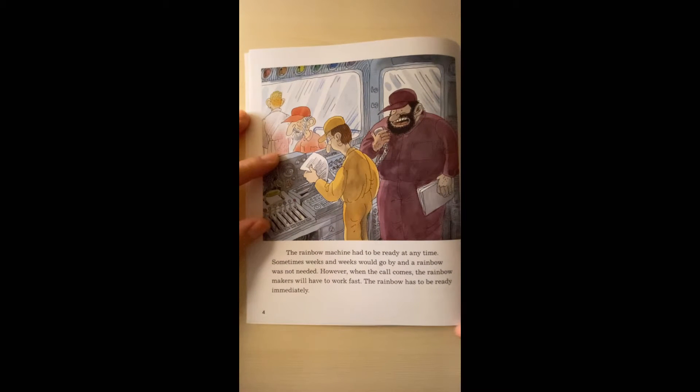The Rainbow Machine had to be ready at any time. Sometimes weeks and weeks would go by and a rainbow was not needed. However, when the call came, the rainbow makers would have to work fast. The rainbow had to be ready immediately.